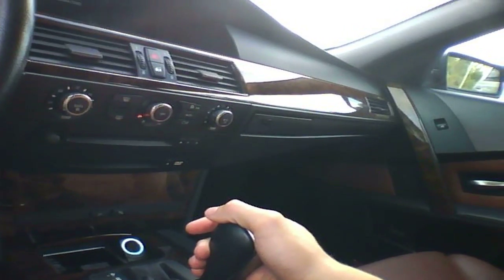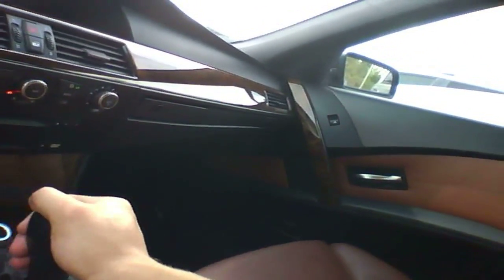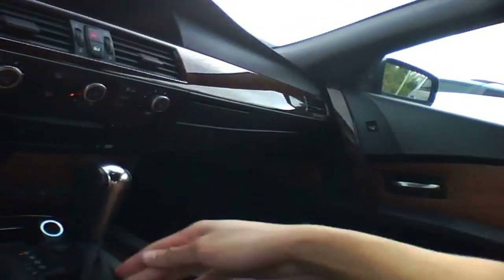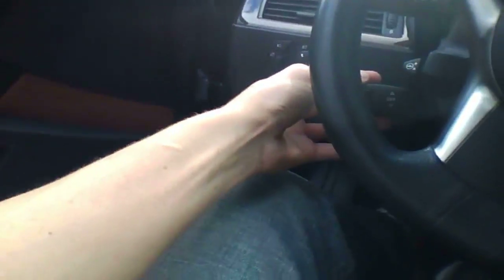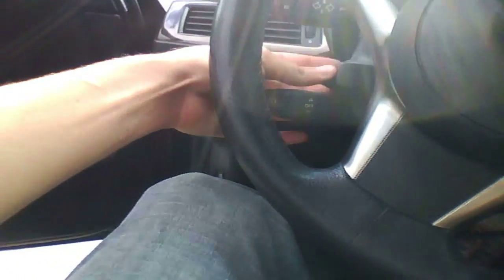I'd imagine this car having a six-speed auto — yep, with manual shift mode. This is the moonroof. Steering wheel controls are here, and the wheel telescopes electrically and tilts.